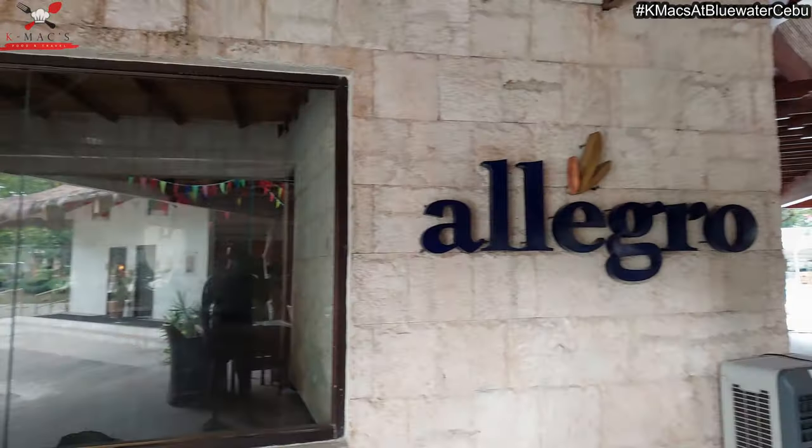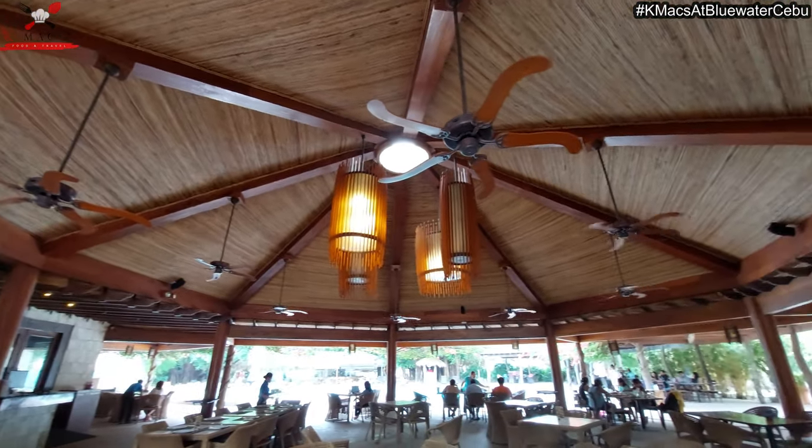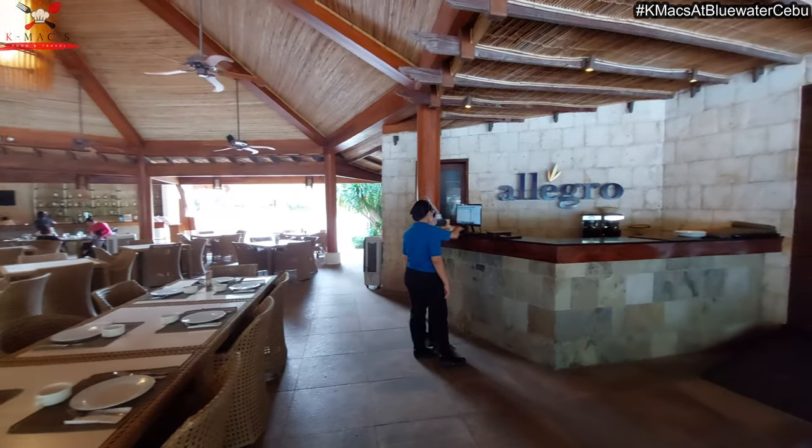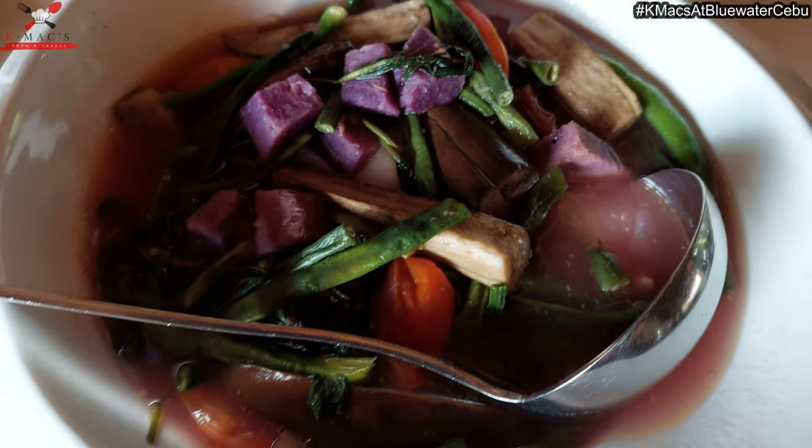Good day everyone. Day 4 of our Cebu trip. First of all, of course, we need energy, so we need to have brunch here at Allegro Restaurant inside the resort. So let's eat. The order is complete. We've ordered sinigang na baboy sa ube — this is new to me. We're used to sinigang na baboy sa gabi or taro, but this one is ube. We've also ordered tanigue — or grilled tanigue — and Bistek Tagalog. Let's try everything!